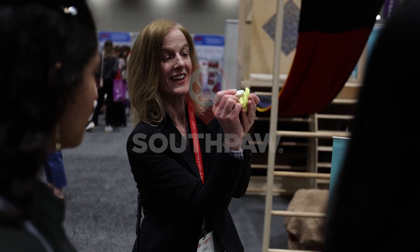It's very humbling that Southpaw would take a chance on an OT asking them for something I need. That to me is pretty awesome.